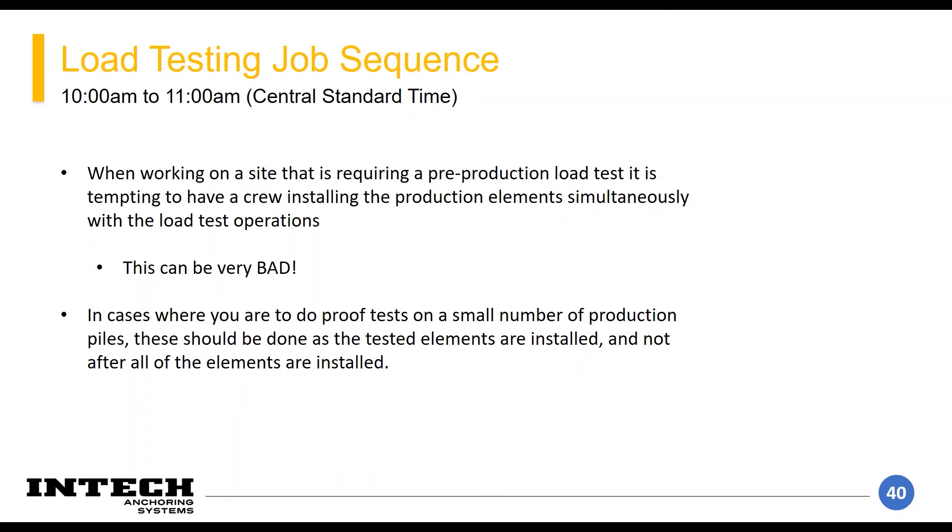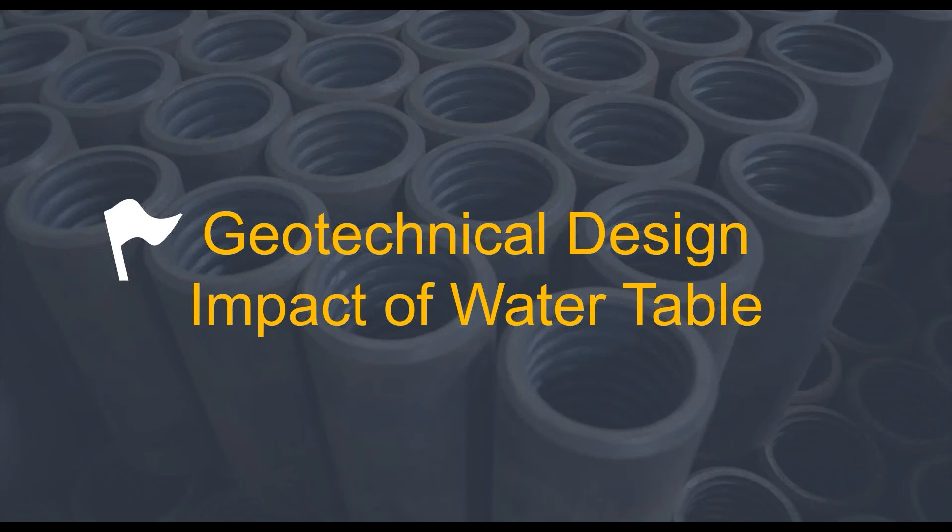It can be tempting to have one small crew setting up your load test while the majority of the crew works ahead on production piles, or to install the whole job and then go back to proof out required test piles. The problem: if you've got half your job installed and you perform a pre-production load test that fails, now you're looking at a redesign and potentially pulling out all those piles if they don't accept the reduced factor of safety. Sequencing your job correctly can save a high cost of uninstalling and reinstalling bars and retesting. Don't fall into temptation trying to work ahead on your jobs.